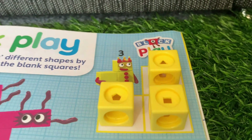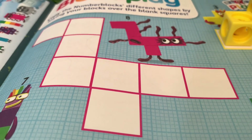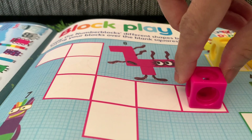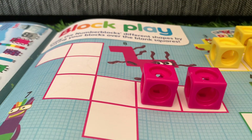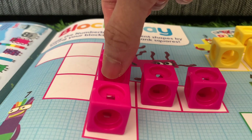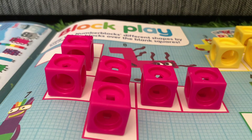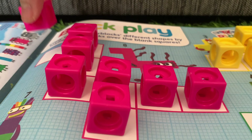Now let's go to eight. Number blocks eight — look at that funny shape, and it has eight wriggling tentacles! Let's try to lay the blocks. Count with me: one, two, three, four, five, six, seven, and eight!